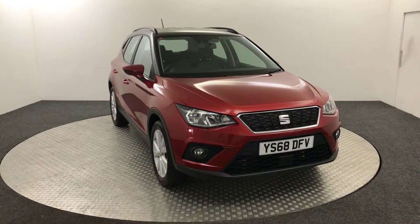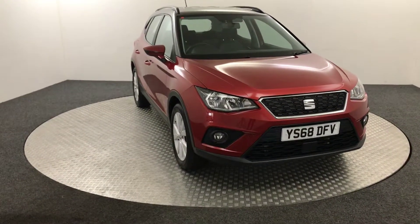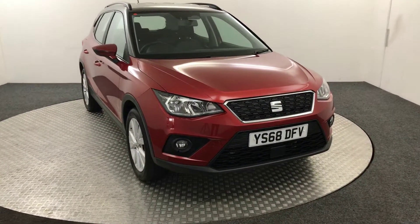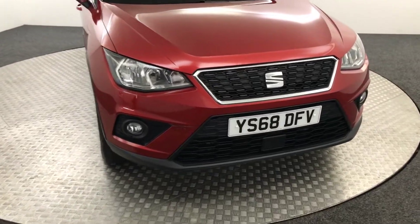Hi, James here from David Hayton's Auto Store. Today we've got this 2018 Seat Arona SE Technology Luxe presented in red. Just going to walk you around the car and show you the condition and then we'll jump inside.